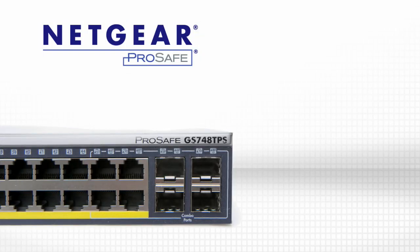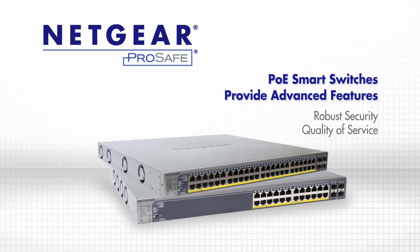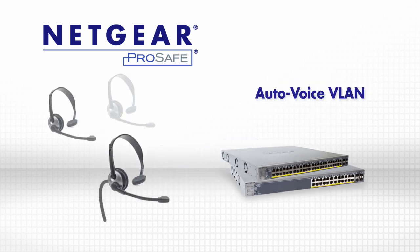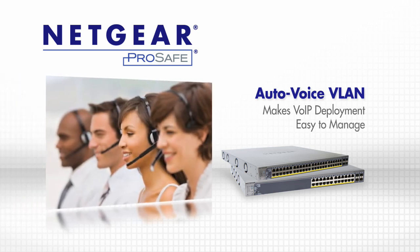Netgear ProSafe Gigabit Stackable PoE Smart Switches provide advanced features enabling more robust security and quality of service for your business needs. For example, the AutoVoice VLAN feature can help to greatly reduce the complexity of Voice over IP deployment and makes it easy to implement and manage.